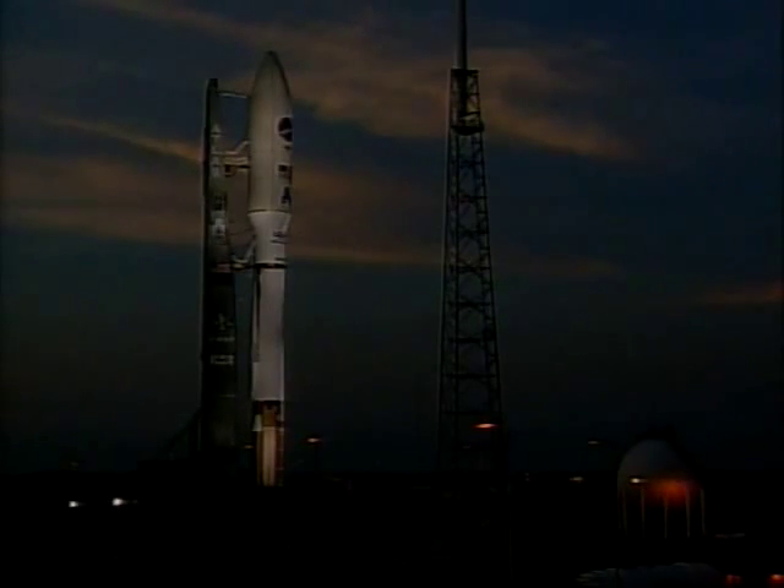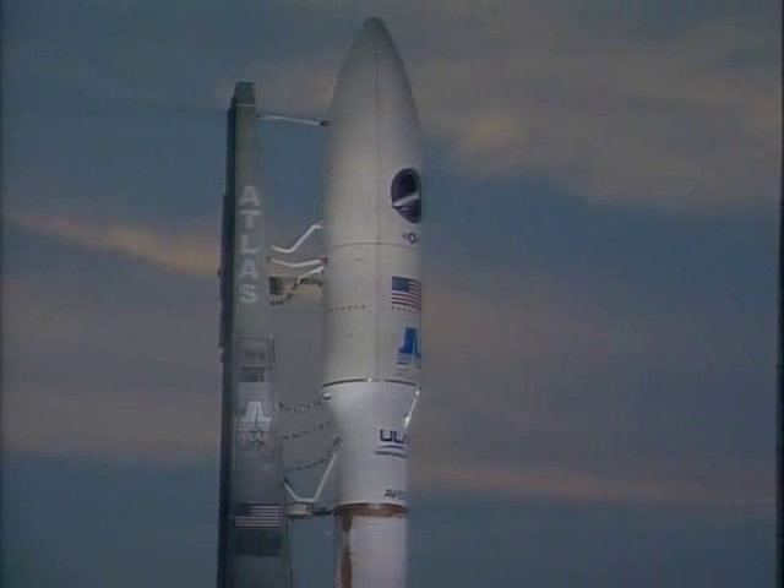29. That valve's locked. ECS reduced for launch. Roger. Status check. Go Atlas. Go Centaur.